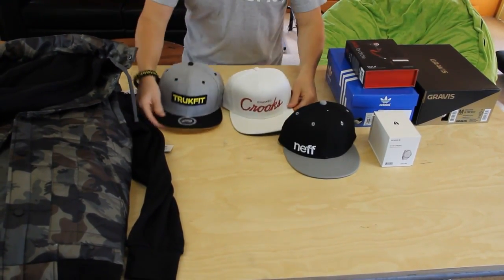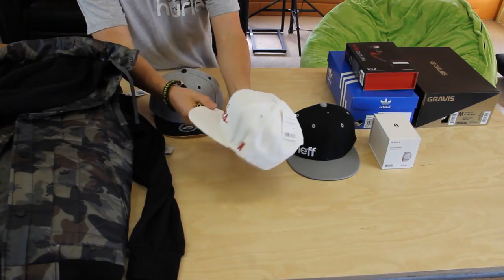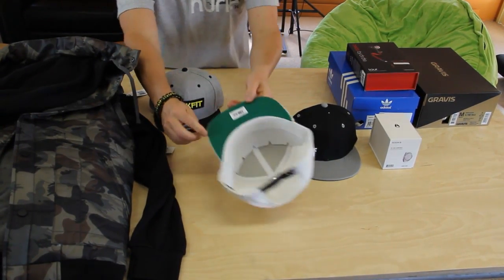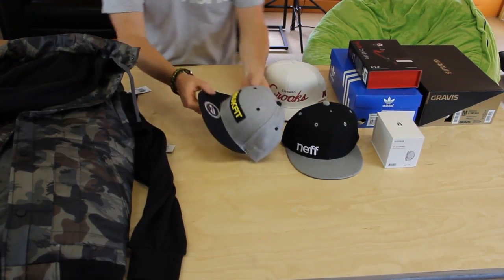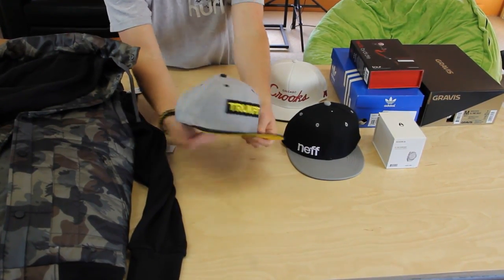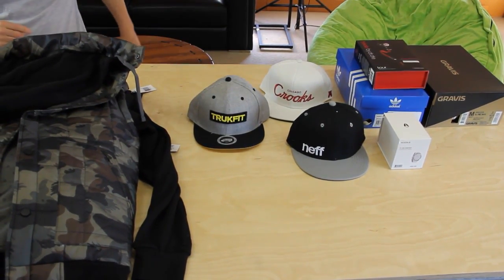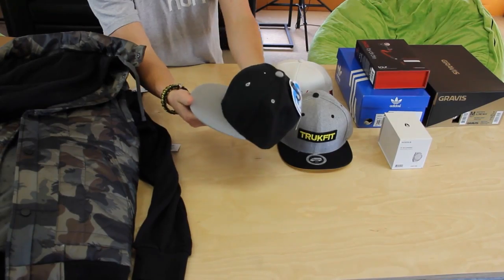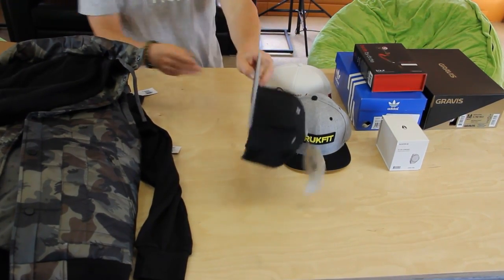So we've got some snapbacks. We've got the Crooks and Castles — on video this looks white, but it's actually kind of a cream white with royal red embroidery on the front and a nice bright green under the lid. Then we've got the truck fit in gray, black, and yellow — a nice little logo on the back, yellow on the front, called the Original Patch in asphalt. And then we got the net, a classic gray and black with white embroidery logo on the front and light dark gray under the lid.